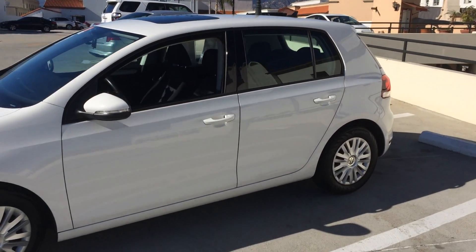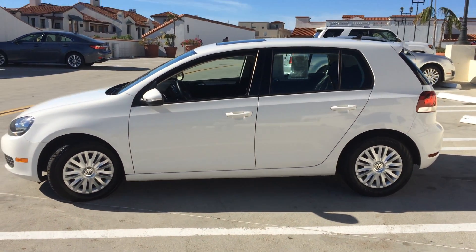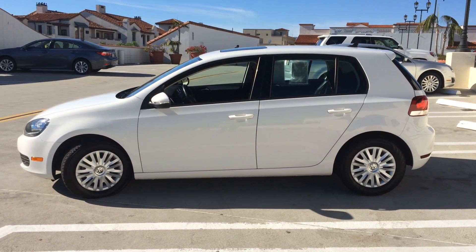Great utility in this four door — plenty of room for your friends, plenty of room for your stuff with the seats folded back in the rear. Just tons of room.